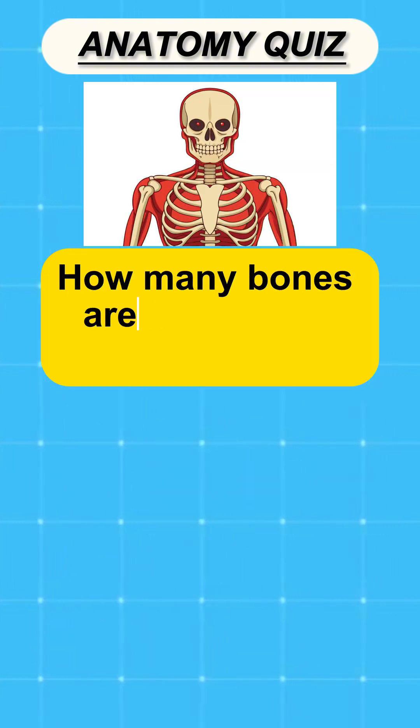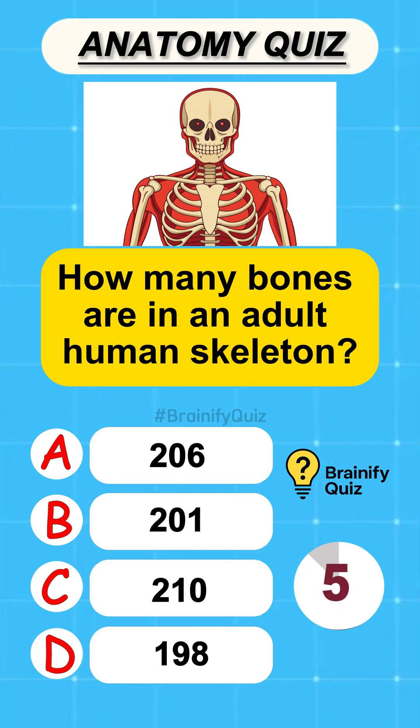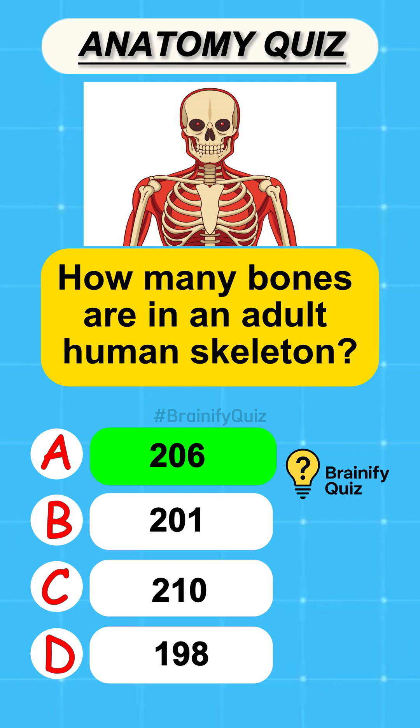How many bones are in an adult human skeleton? 206.